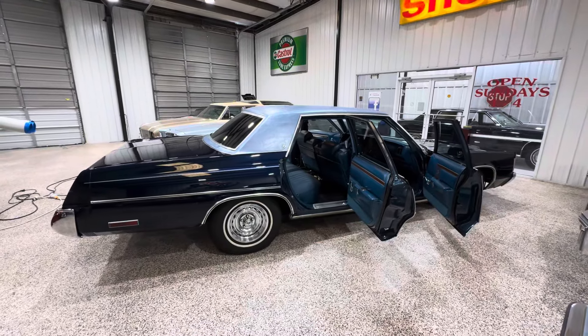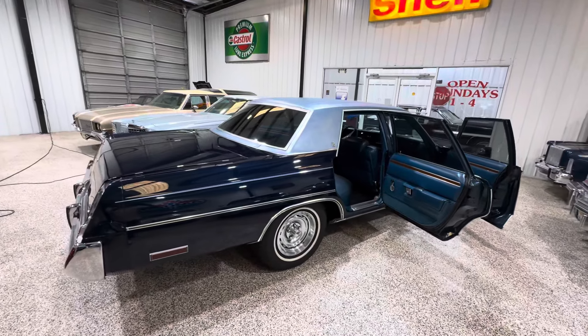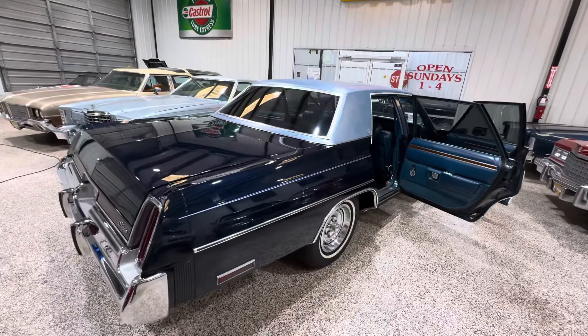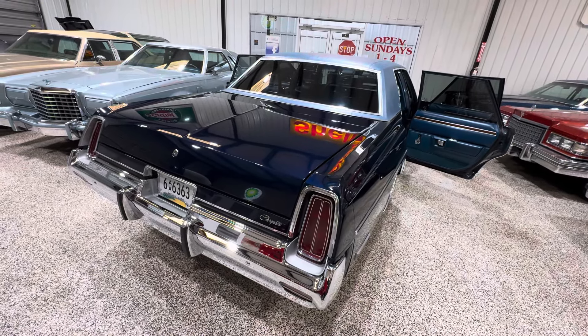But I've got a deal working with a good client, a friend of mine. We'll see how that works. If it gets sold, I'll let you guys know. In the meantime, it will be available soon on Bring a Trailer if it doesn't get sold to my client. Thanks, guys.